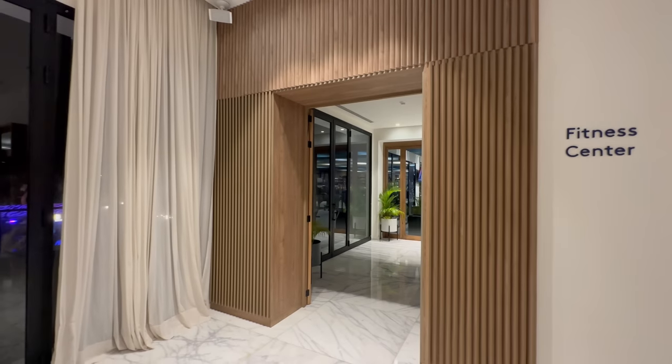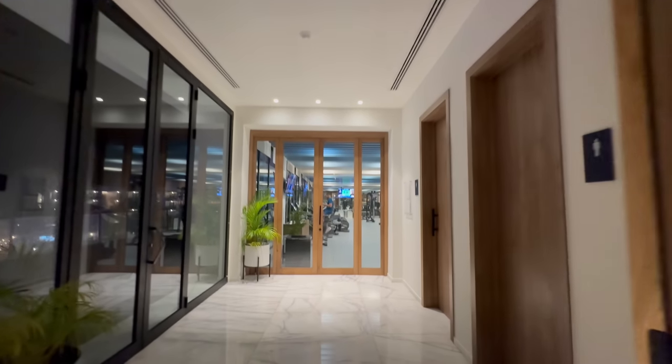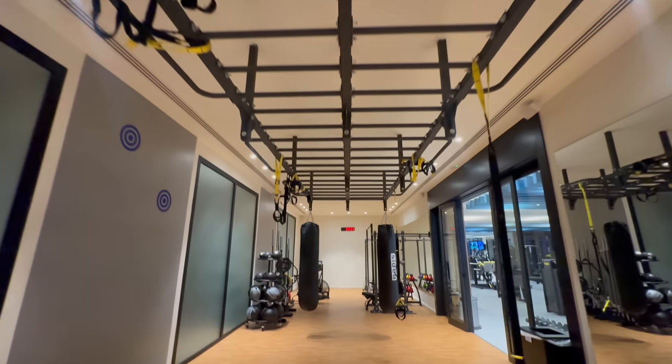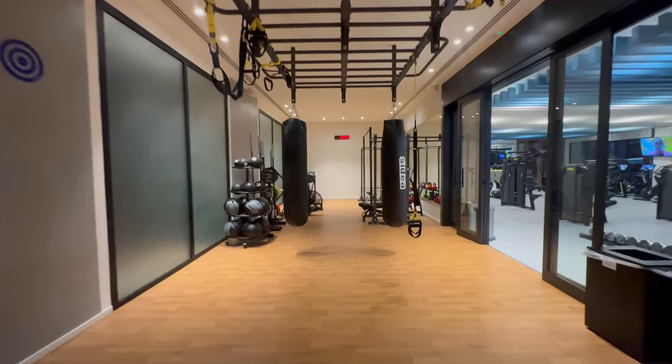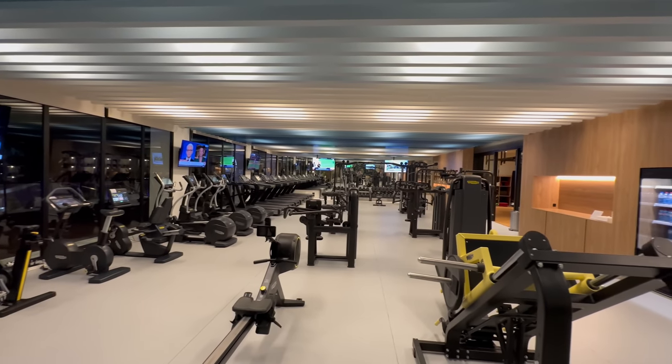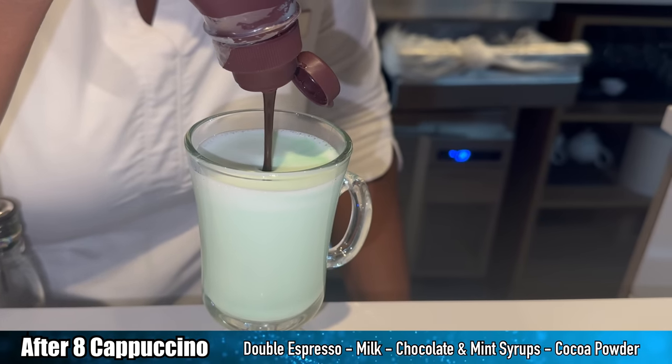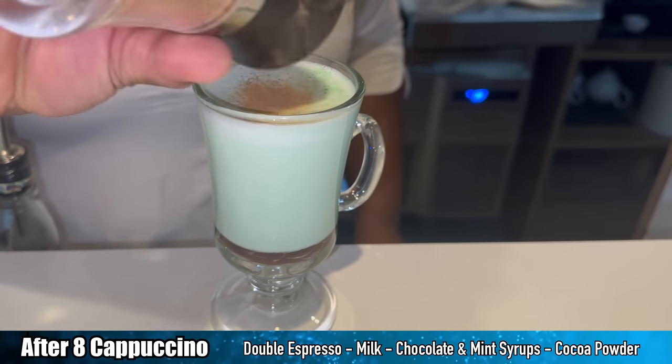The gym has loads of cardio equipment, lots of different machines, and even a separate plyo Olympic weightlifting area. It is spacious, modern, clean, luxurious, upscale — it is an awesome experience. After that, I finished my night again at the coffee shop and had that third specialty latte. And then today I'm going to start with breakfast over at Gusto.